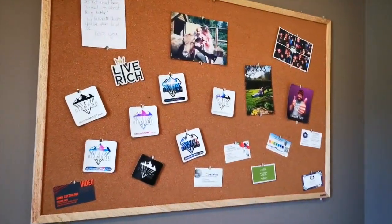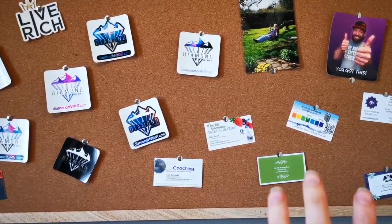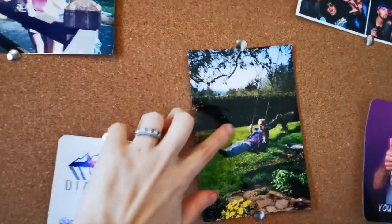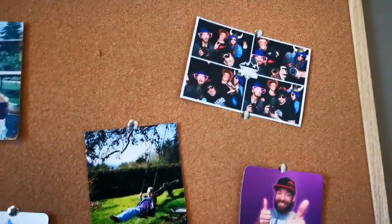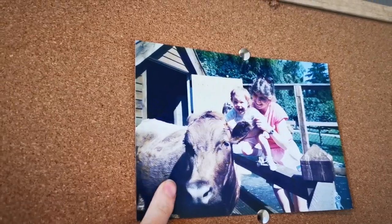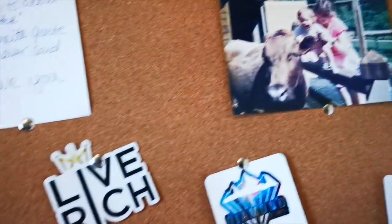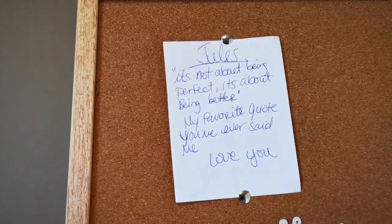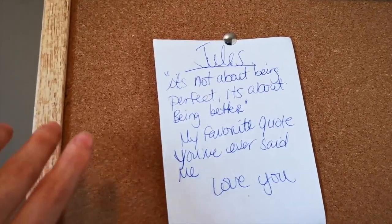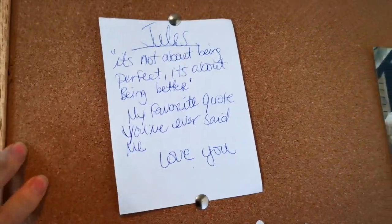This is our cork board over here. I wasn't sure what to do with it, so I just have a bunch of random little things on here — some different cards from different people. This is actually a photo of my grandma who I was talking about earlier. This is me and my mom. And I love this — it came from my friend Jessica. It says 'It's not about being perfect, it's about being better' — my favorite quote I've ever said. I keep it up there as a reminder.